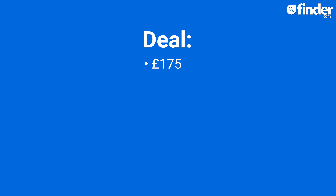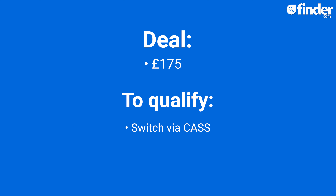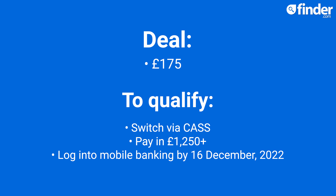NatWest is one of the newest switching deals, offering £175 when you switch using the current account switching service, pay in at least £1,250 and log into your mobile banking before the 16th of December 2022. This deal is only available until 5pm on the 3rd of November 2022.